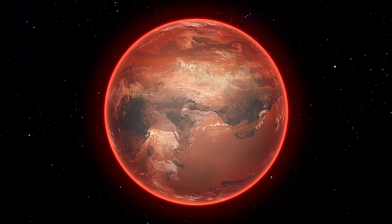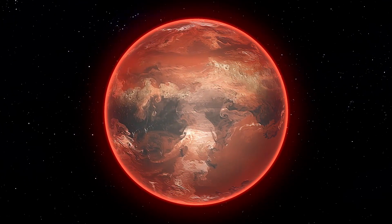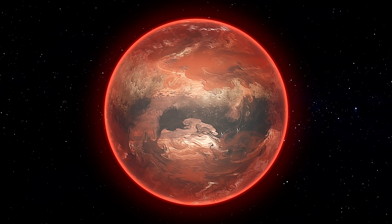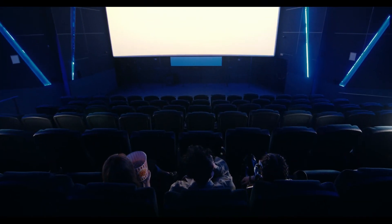It turns out that one of the hottest, driest planets in the known universe is somehow still managing to hold on to a bit of water. So what does this mean for our understanding of planetary formation? Keep watching to find out.